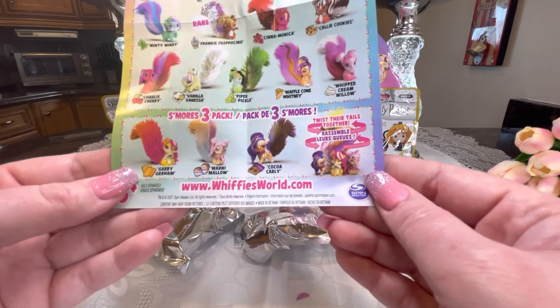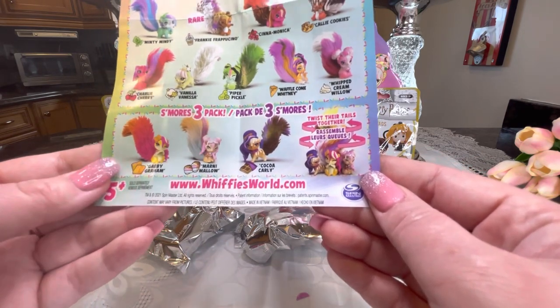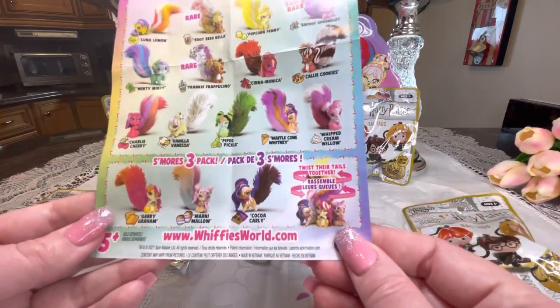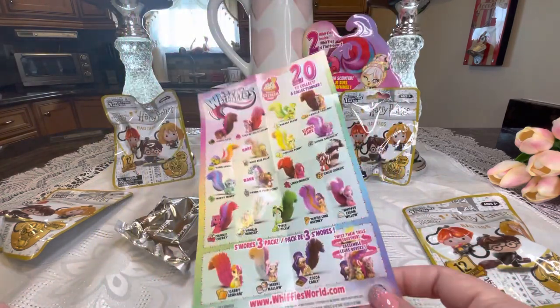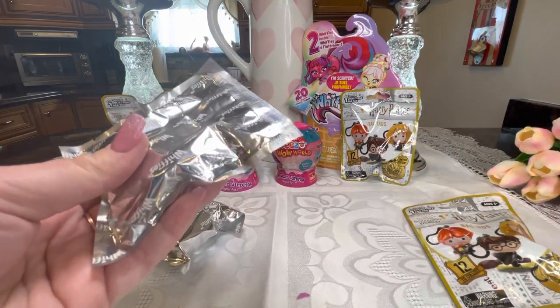...and there's also a S'mores three-pack: twist their tails together with Gabby Graham, Marnie Malo, and Coca Carly. I'm not sure if the S'mores three-pack comes separately, which is why those aren't included with the other characters. If you know, let me know in the comments!